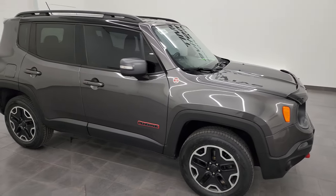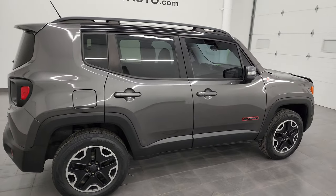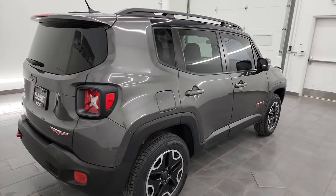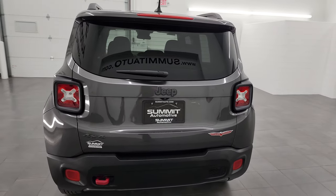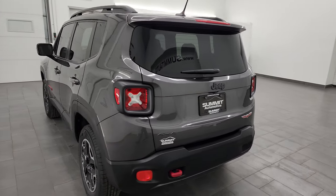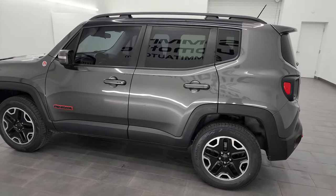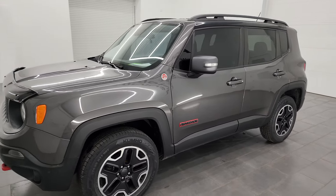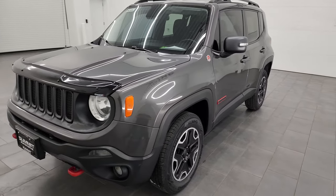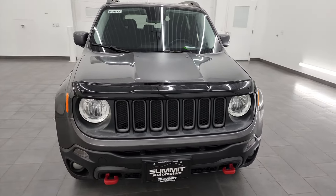Hey, this is Brett and this 2016 Jeep Renegade Trailhawk is stock number 14248ZA. I am here at Summit Automotive in Fond du Lac, Wisconsin, your new and used SUV and Jeep Renegade headquarters. This 2016 Jeep Renegade has the 2.4L 4-cylinder multi-air engine, puts out 180hp, paired up with a 9-speed automatic transmission.